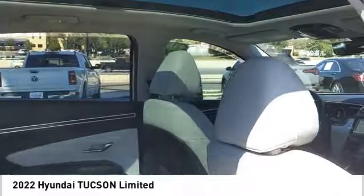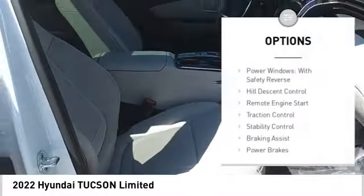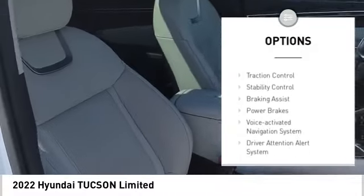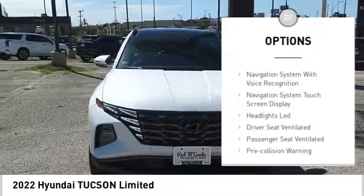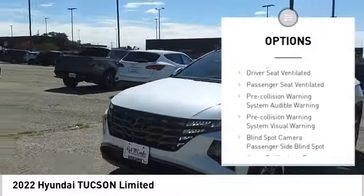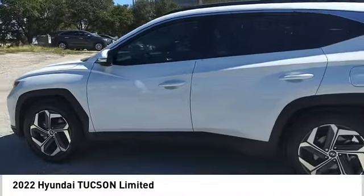Here are some of this vehicle's great options: power windows with safety reverse, hill descent control, remote engine start, traction control, stability control, braking assist, power brakes, voice activated navigation system, and driver attention alert system.